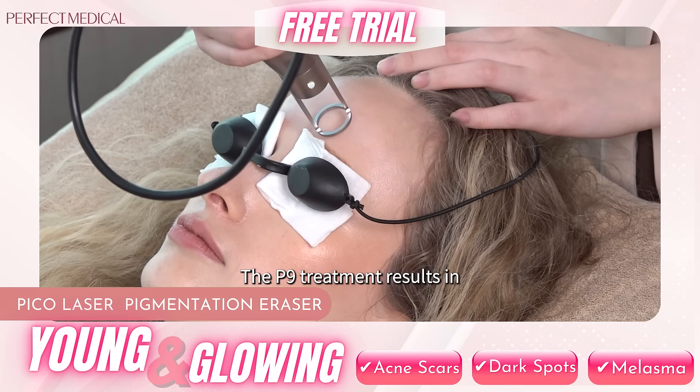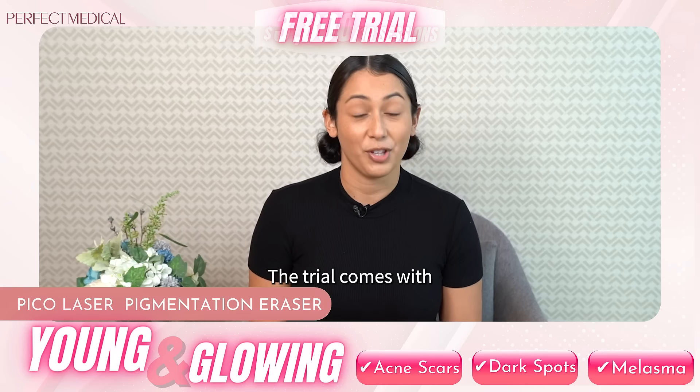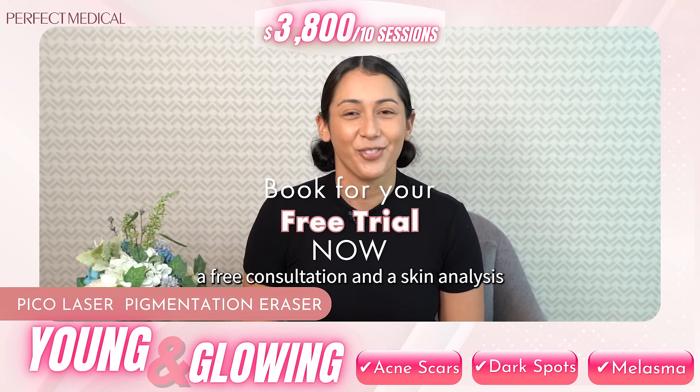The P9 treatment results in clear and youthful skin. The trial comes with a free consultation and a skin analysis. Sign up for your free trial now.